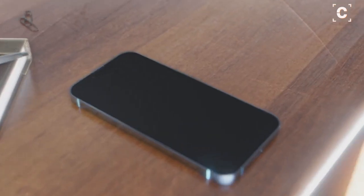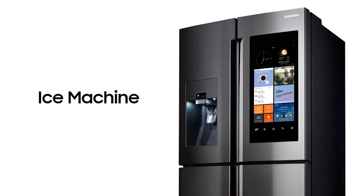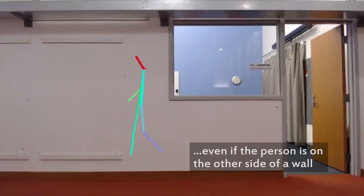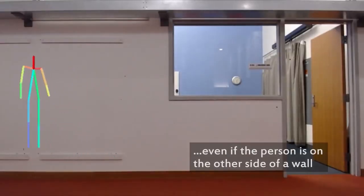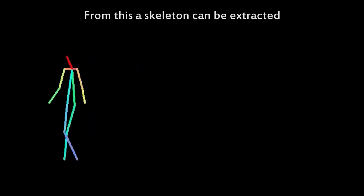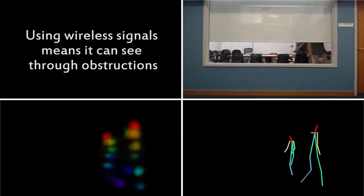Your smartphone has your GPS location, your smart fridge knows when you get your ice cubes at night, your robot vacuum has schematics of your house, and now your Wi-Fi router has the capability to graph where you are in your own home. This technology has its use cases, but can also be used by nefarious actors.